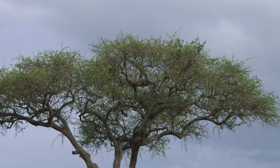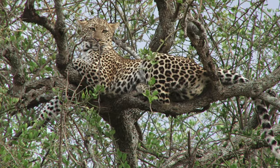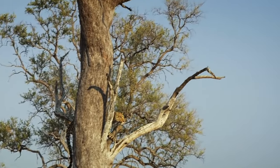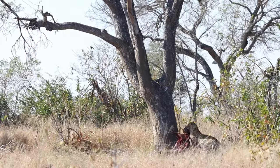The leopard's ambush technique is a marvel of efficiency, minimizing energy expenditure until the crucial moment. Leopards possess a unique trait among big cats: their unparalleled ability to climb. Even more remarkable is their strength.